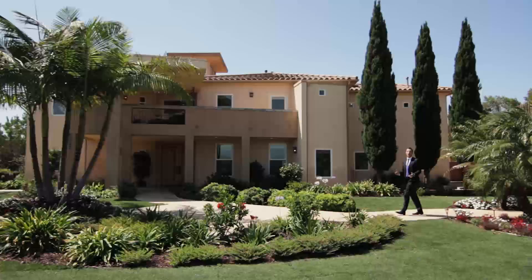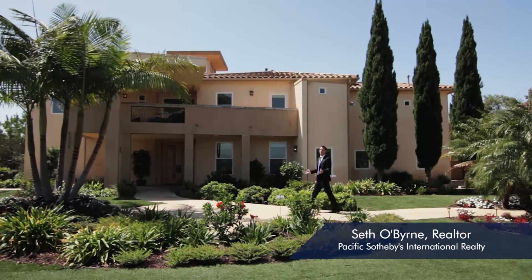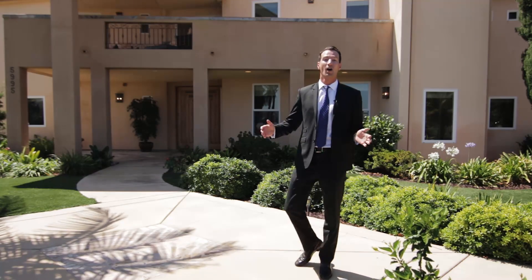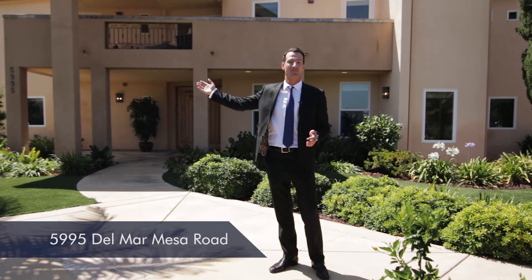When a luxury developer designs his own primary residence, you know it's going to be spectacular. Sitting atop one of the highest peaks of Carmel Valley, welcome to 5995 Del Mar Mesa.